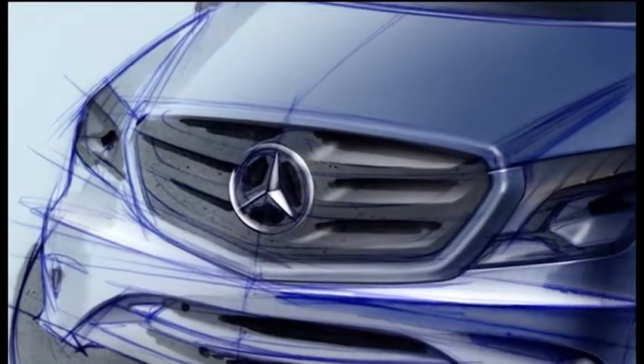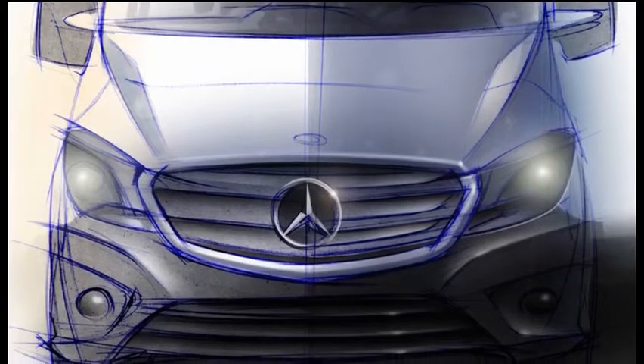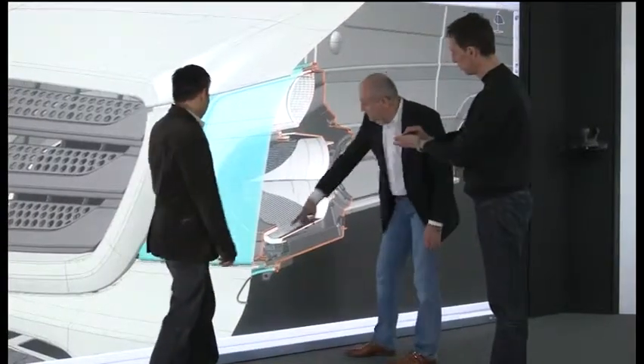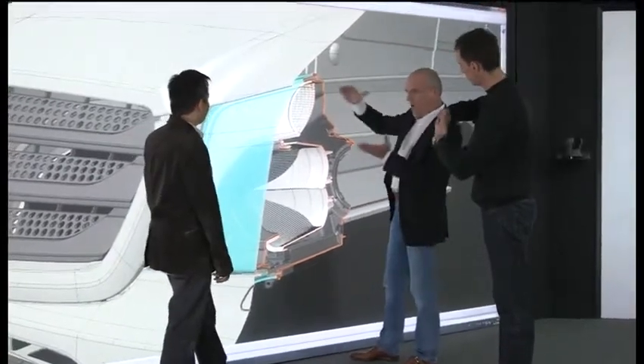The radiator grill is more upright and thus appearing more self-aware. The three radiator slats are arrow-shaped downwards and perforated — the perforation increases the air flow. The new headlamps are cut sharper. The new Sprinter looks at us with a more concentrated and vigorous expression.